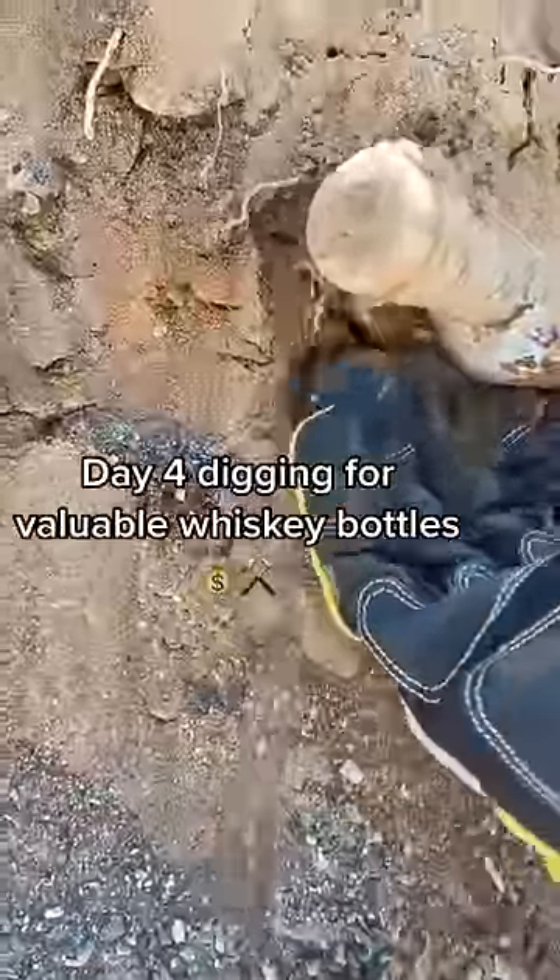This is day four digging in a 150 year old dump looking for expensive whiskey bottles. As it got deeper in the dump, the bottles are much more frequent.